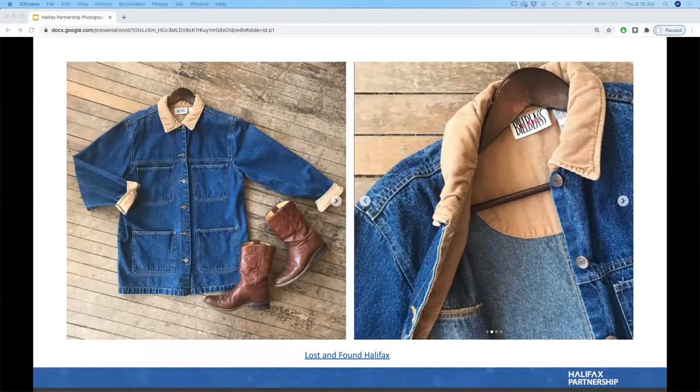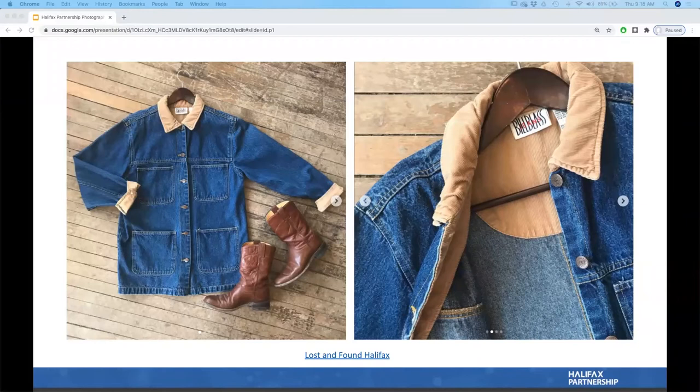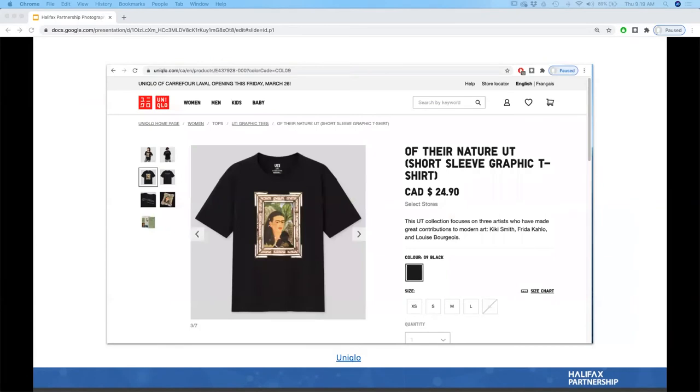This picture was taken from Lost and Found's Instagram account — a store in Halifax. They do transactions through Instagram, which is worth noting: e-commerce is about selling online and doing non-physical monetary transactions, and you can use any platform. Shopify is just one option; Instagram can be another platform for your e-commerce.